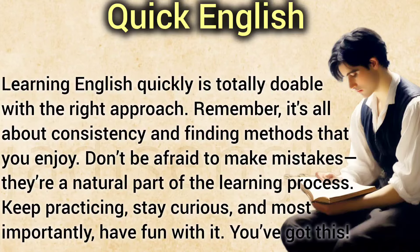Learning English quickly is totally doable with the right approach. Remember, it's all about consistency and finding methods that you enjoy. Don't be afraid to make mistakes — they're a natural part of the learning process. Keep practicing, stay curious, and most importantly, have fun with it. You've got this!